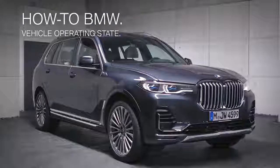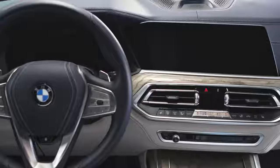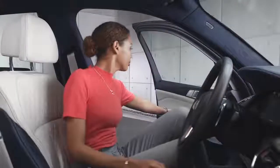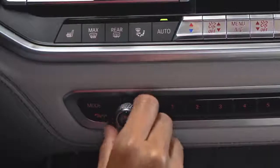For your comfort, the newest generation of BMW vehicles offers three different vehicle operating states. The vehicle switches to standby state after the front door is opened. In standby state, most functions like the media system and power windows can be operated.